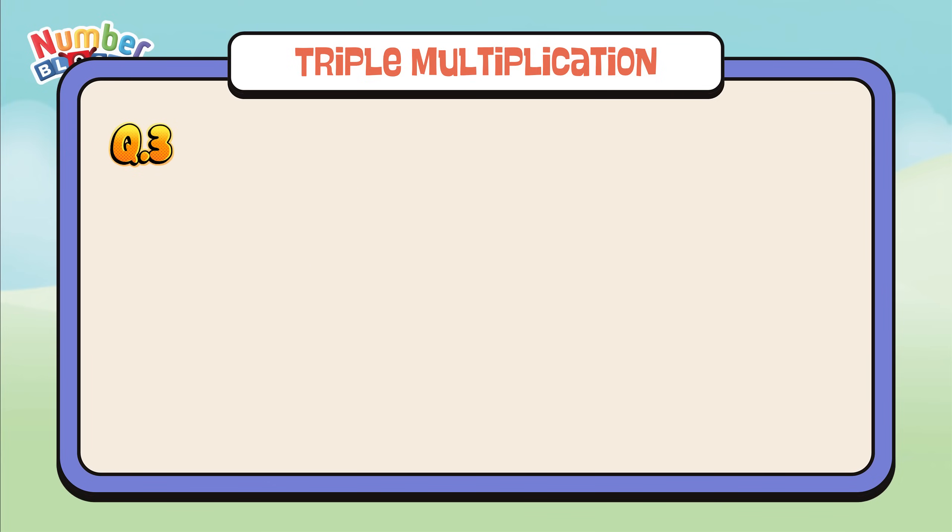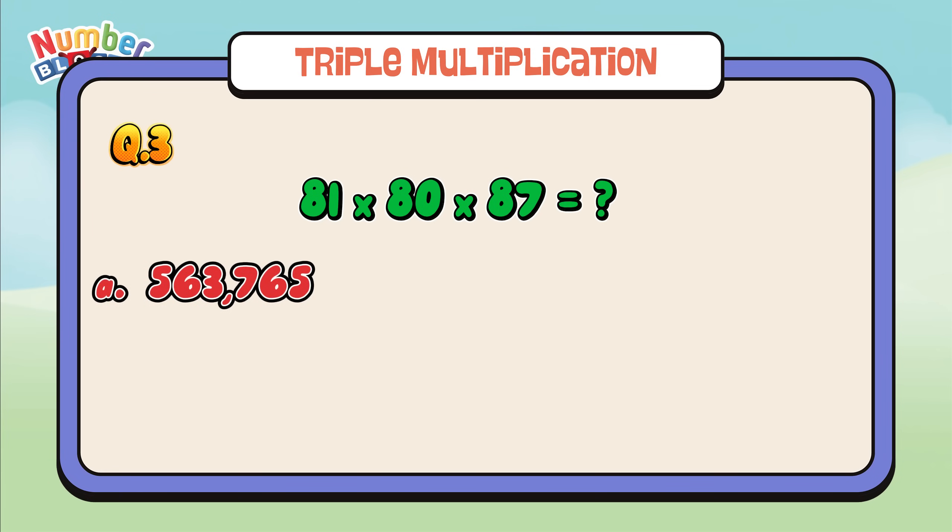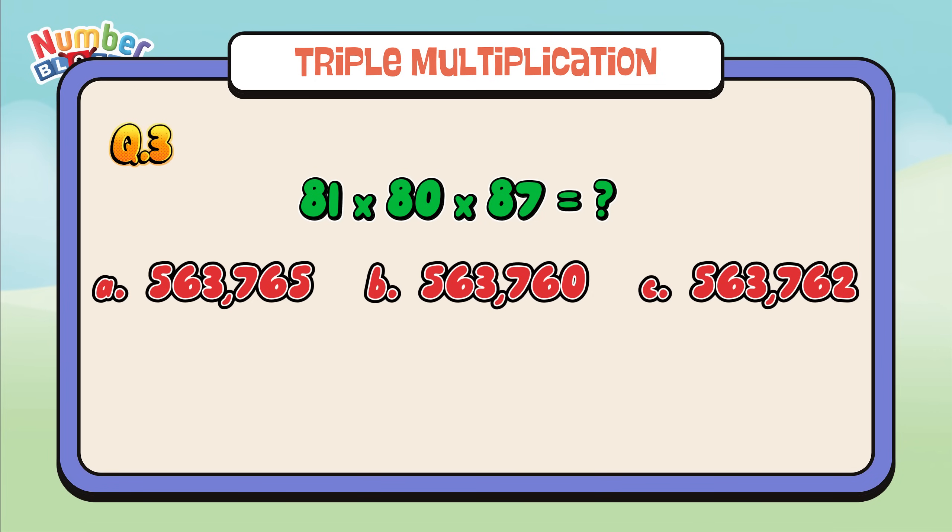Let's check out question number three: 81 times 80 times 87 equals. Is it letter A: 563,765? Letter B: 563,760? Or letter C: 563,762? If your answer is letter B, then you're right — 563,760.